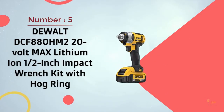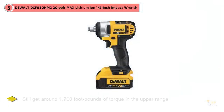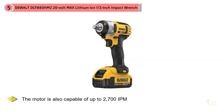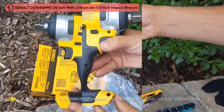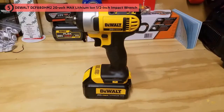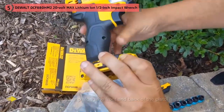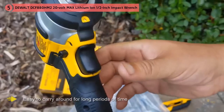Number 5: Dewalt DCF880HM2 20V Max Lithium-Ion 1/2-inch Impact Wrench with Hog Ring. This Dewalt is a half-inch cordless impact wrench that's almost half the price of other professional-grade options. Despite the smaller price tag, you still get around 1,700 foot-lbs of torque in the upper range, and the motor is capable of up to 2,700 IPM — a good balance between high-speed fastening and higher torque capabilities. Much like other Dewalt tools, it sports the classic yellow-black paint scheme with a dual-sided molded grip along the front and back of the pistol handle. The grip is textured to prevent slippage, and at just 2.2 pounds, a lightweight design makes it easy to carry for long periods of time.